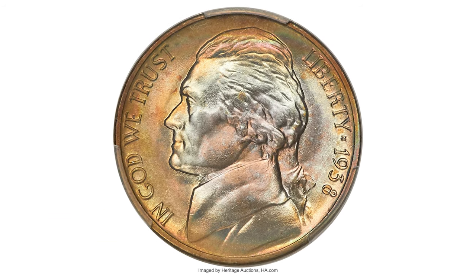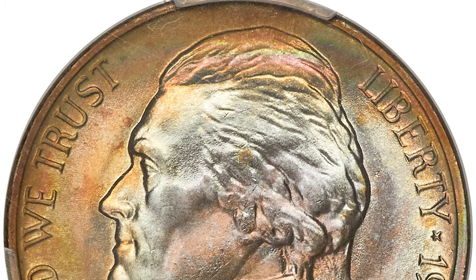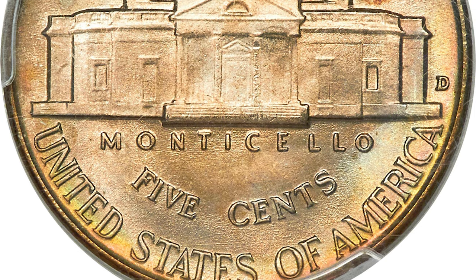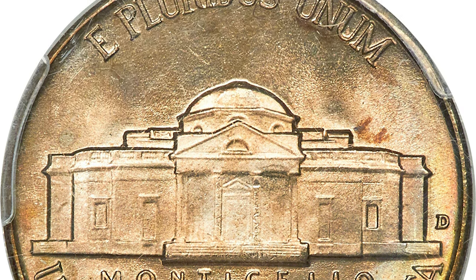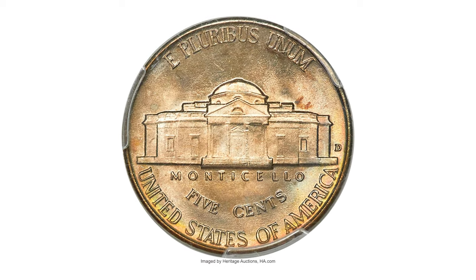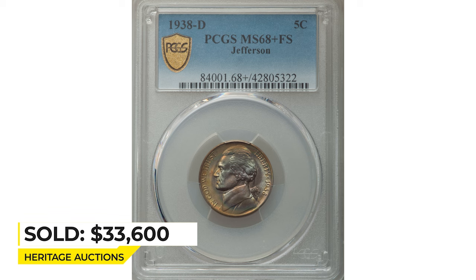This is a 1938D Jefferson nickel in MS-68 with Full Steps. This first-year Denver issue is highly sought after in high grade, but Full Steps examples are scarce finer than MS-66 and rare in MS-68. This is the sole plus-graded MS-68 Full Steps coin at PCGS, making it the single finest certified at that service. Pristine, lustrous surfaces yield dusky amber-gold toning with iridescent wisps throughout. Sold on July 15, 2022 for $33,600 at Heritage Auctions.